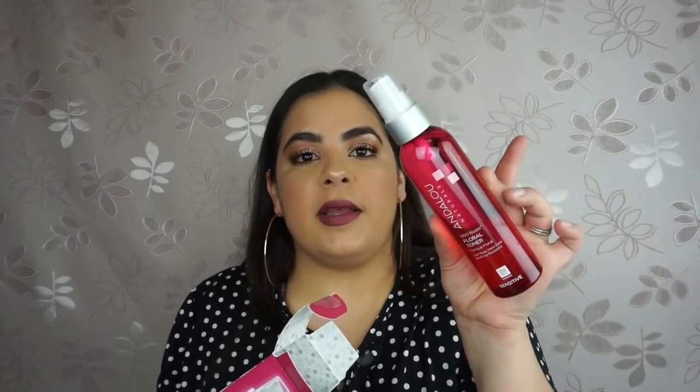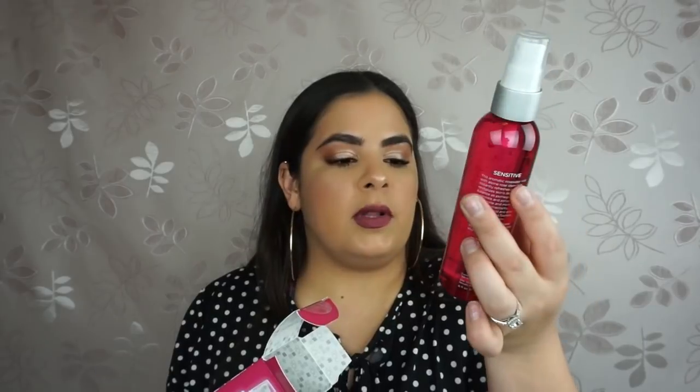My toner is almost done so I picked up this one — it's called 1000 Roses Floral Toner. I love anything roses for my skin because roses are very hydrating, so I saw this and had to pick it up. The bottle is beautiful and it was only $4.99. I'm telling you guys, I don't shop at Sephora anymore.